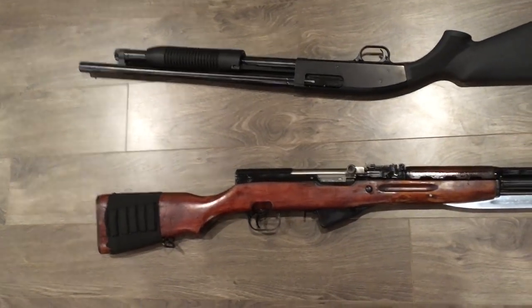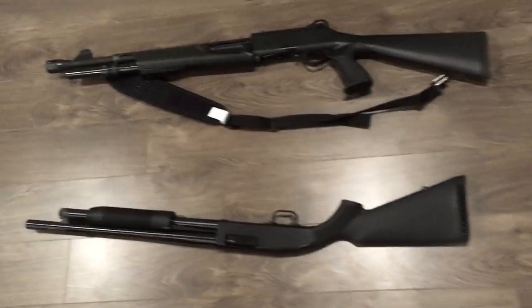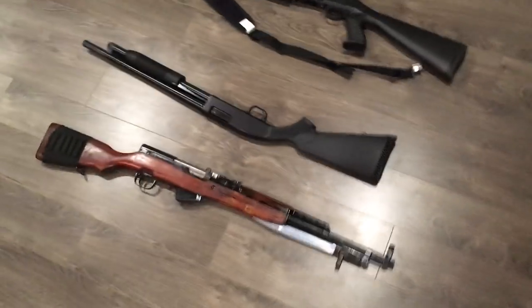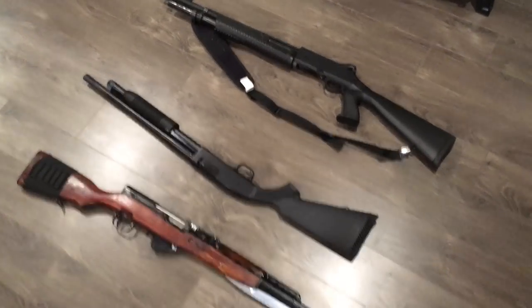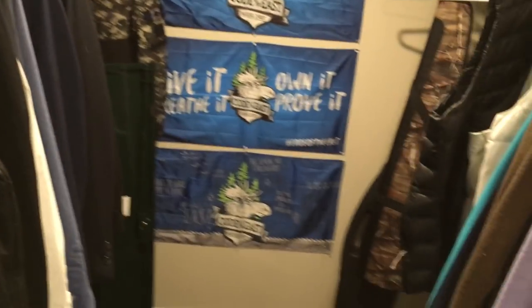That's my collection so far — I hope you guys like it. I don't think it's bad for an 18-year-old. I will be getting a Keltec Sub-2000 in nine millimeter for my birthday, I'll buy it for myself, and I'll update you guys with a video on that. Anyway, hope you like my gun room — have a great day, thanks for watching, bye!